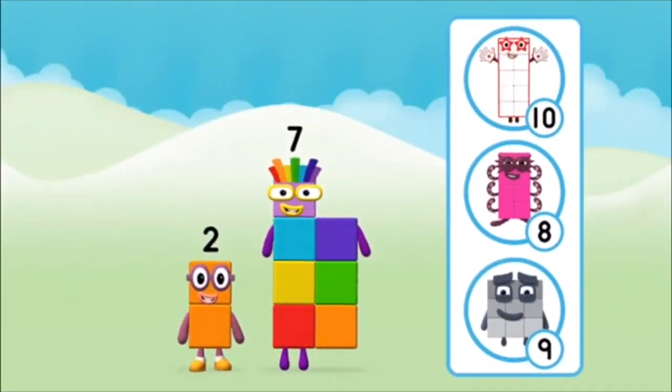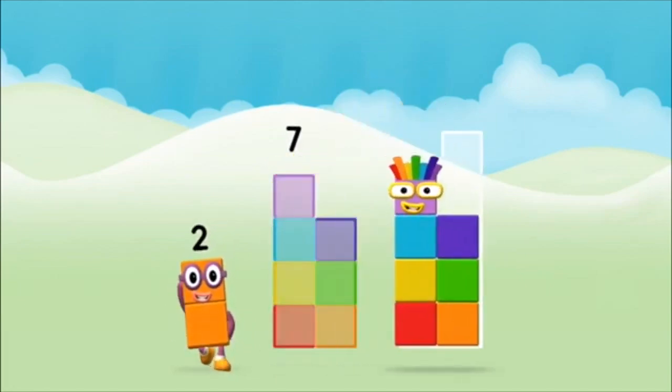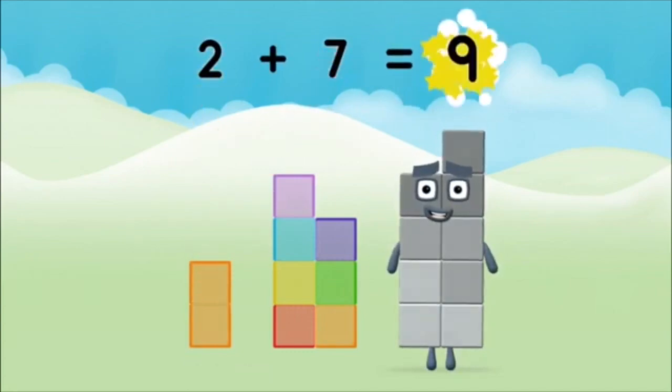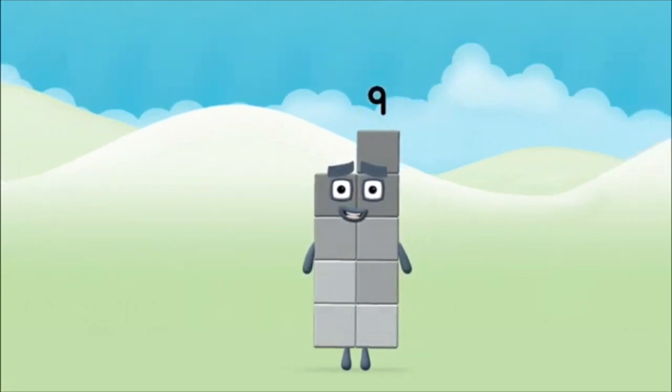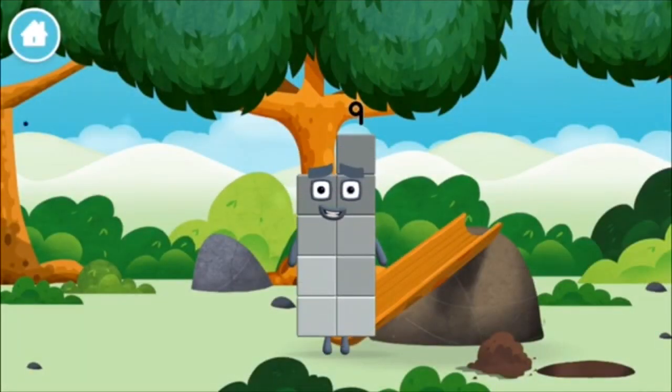Which number block do you think adding these together will equal? Correct, you chose the right answer. Now add the number blocks together. 7, 2, 2 plus 7 equals 9. Congratulations, you made number block 9. You made a new number block.